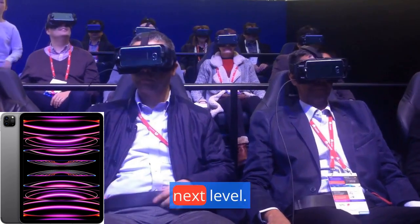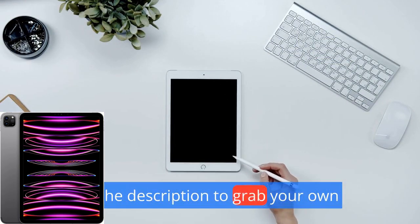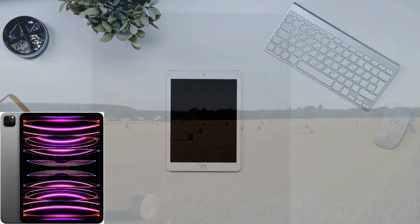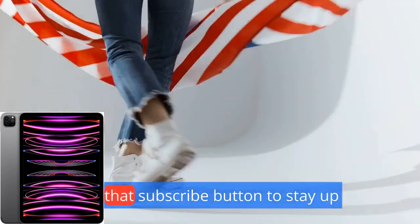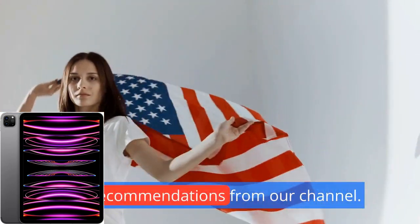Ready to take your tech game to the next level? Don't forget to check the links below in the description to grab your own Apple iPad Pro 11-inch, fourth generation today. And hey, while you're at it, hit that subscribe button to stay up to date with all the latest tech reviews and recommendations from our channel.